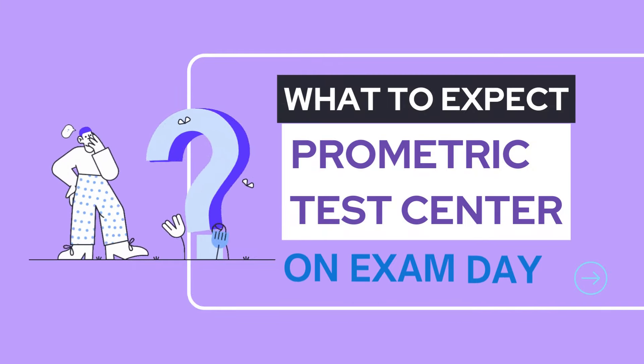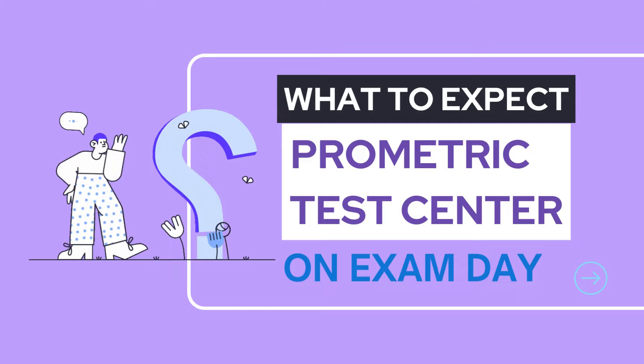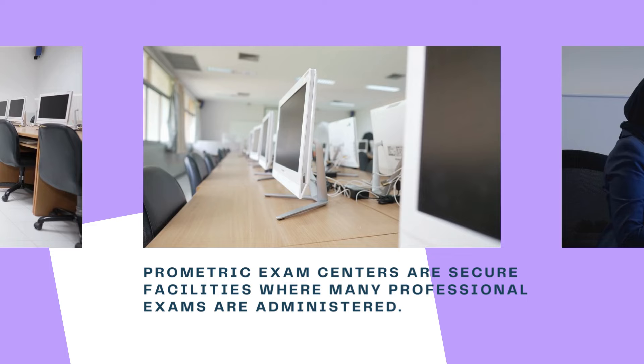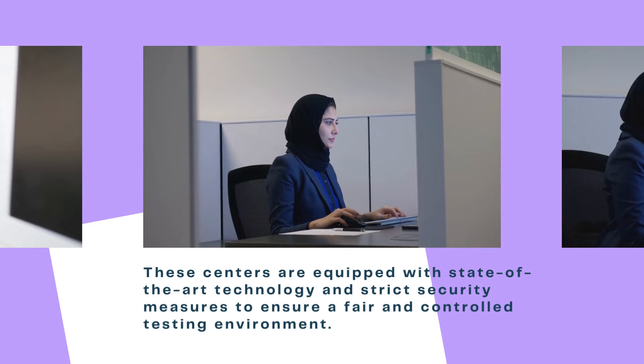Today, we're going to dive into the world of prometric exam centers and discuss what to expect on the day of your prometric exam and how to prepare. Let's get started. Prometric exam centers are secure facilities where many professional exams are administered. These centers are equipped with state-of-the-art technology and strict security measures to ensure a fair and controlled testing environment.